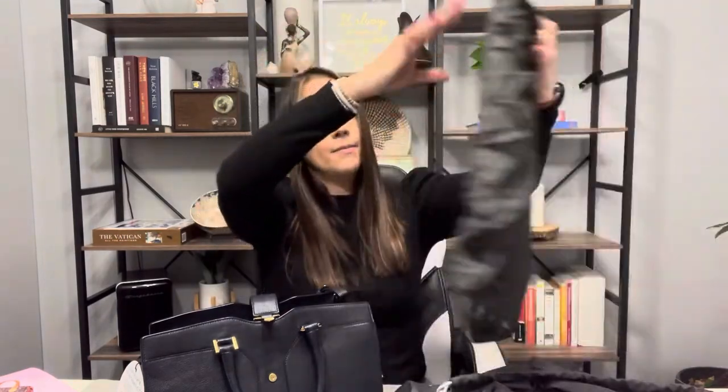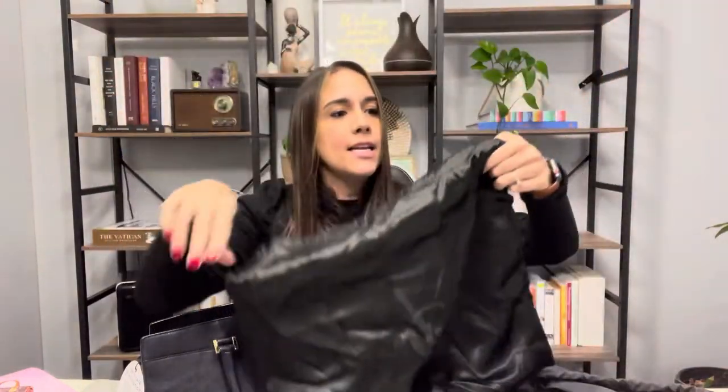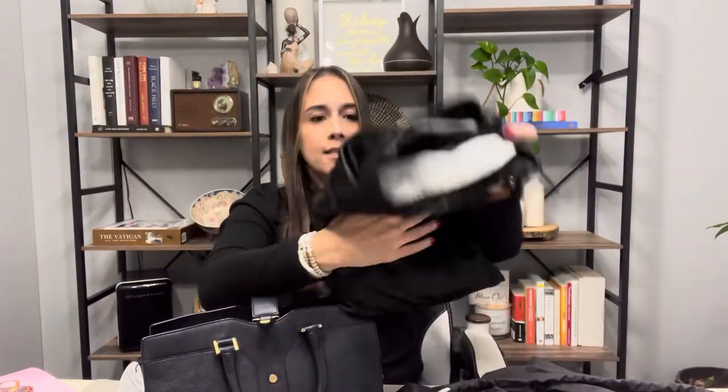Here's the dust bag — I'm feeling it's like a satin. It says YSL on it, and inside it has a woven canvas lining attached to the silk exterior. It's an original dust bag, which is always a plus.